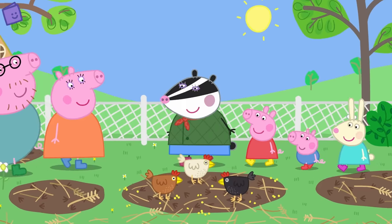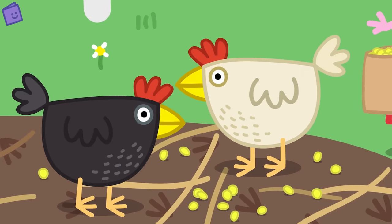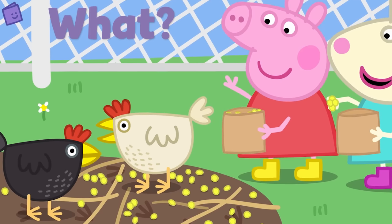Oh look! Peppa, George and Rebecca Rabbit are feeding some of the animals at the petting farm. Cluck, cluck, cluck! What animal is Peppa feeding? Yes, Peppa is feeding some chickens. Shall we see what happens next?